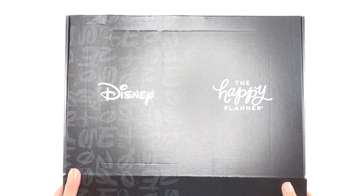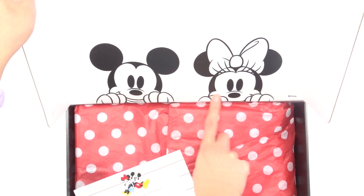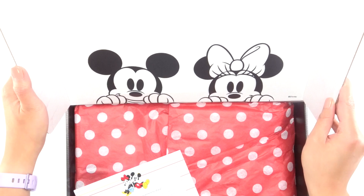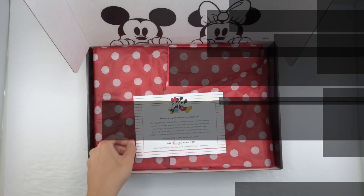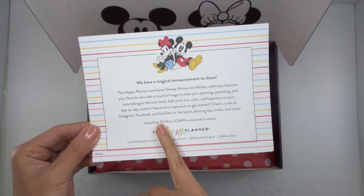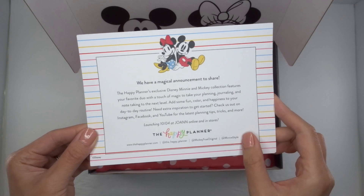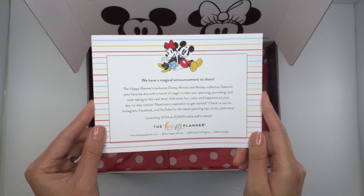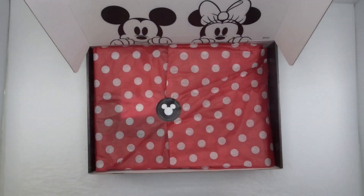Okay, opening it up — oh my god, this is the cutest thing ever! I love them peeking out from behind here. So here we have this card that says 'We have a magical announcement to share,' and it's all launching on October 4th at JoAnn online and in stores, as well as the Happy Planner in each original and mini style. I've actually been watching the unboxings by the other squad members — I couldn't help it!